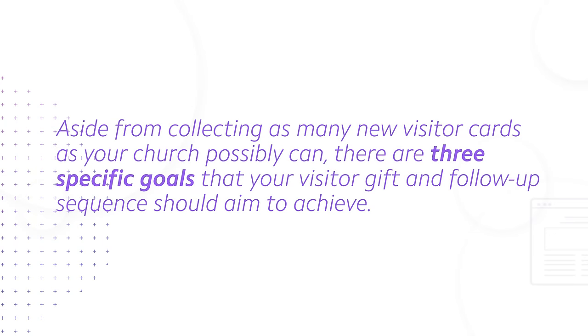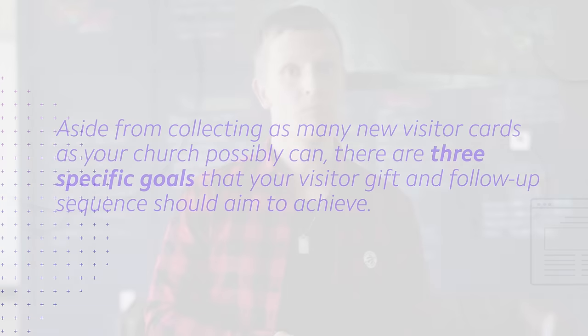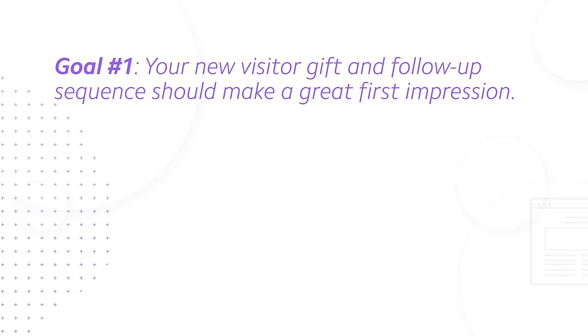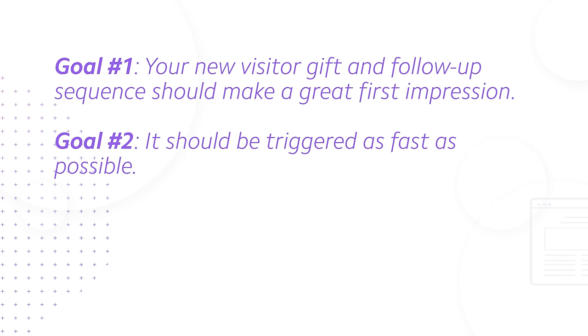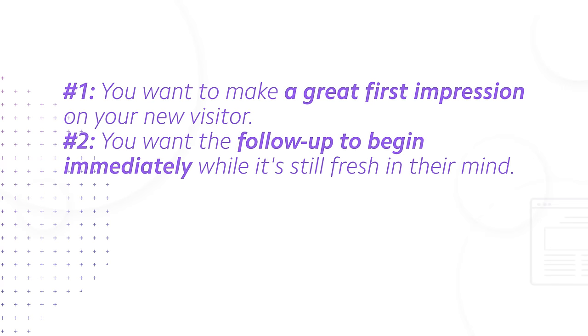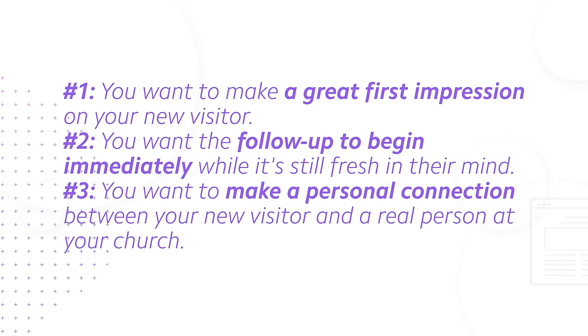Here's the bottom line. Aside from collecting as many new visitor cards as your church possibly can, there are three specific goals that your visitor gift and follow-up sequence should aim to achieve. Goal number one: your new visitor gift and follow-up sequence should make a great first impression. Goal number two: it should be triggered as fast as possible. Goal number three: it should put your new visitor in touch personally with your church's pastor or someone on your staff.